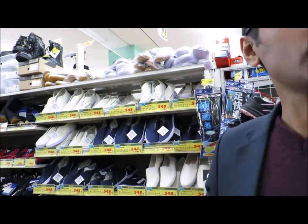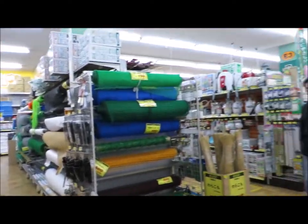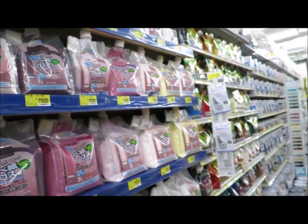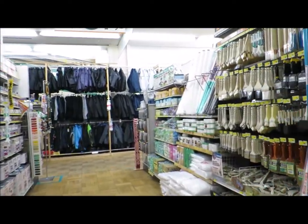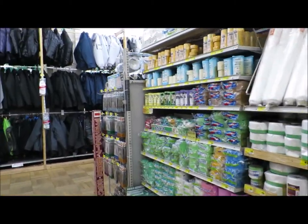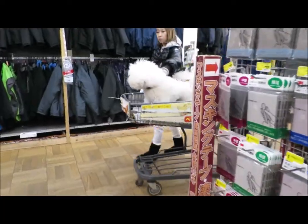Here you can buy everything from shoes to garden accessories and tools. And of course you can buy clothing, and then there's a food store. We're going to go upstairs to the home furniture and pets section. You can buy pets in the Japanese B&Q.